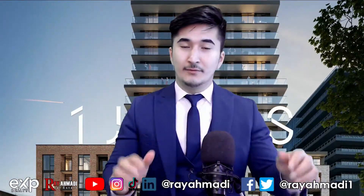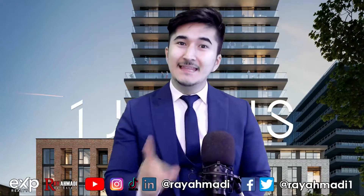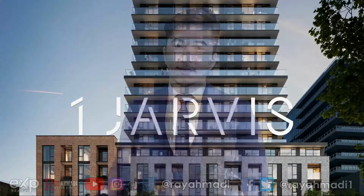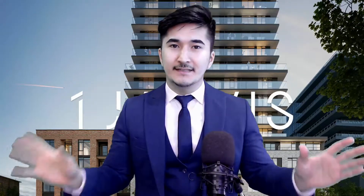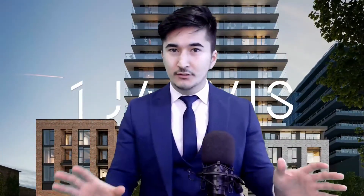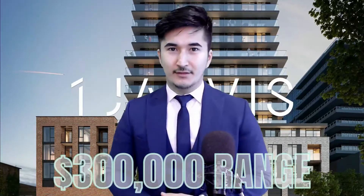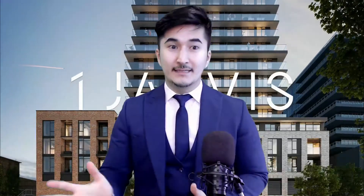Hello everyone, in this video I'm going to introduce you to the newest project in the upcoming Hamilton area — introducing One Jarvis. The crazy part is that it's starting in the $300,000s. In 2021, where else can you get a brand new pre-construction condominium in the $300,000 range by a prestigious builder, Emblem? Let's take a look at it.